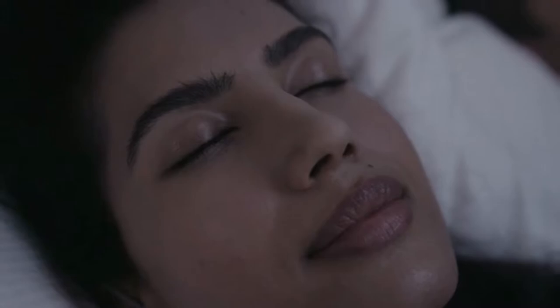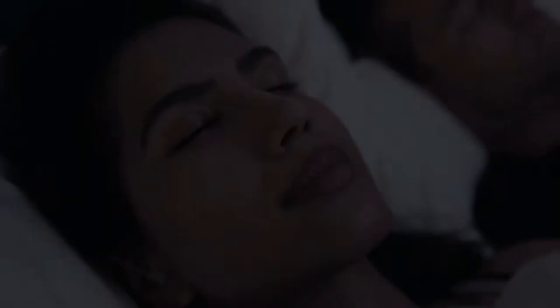Sleep in peace as Nightbuds automatically mask disturbances to protect your sleep. Wake refreshed with insights and tips on how to maximize your day based on your sleep.